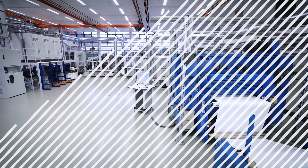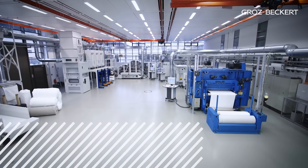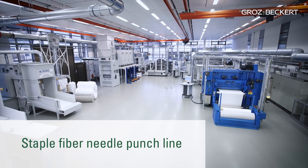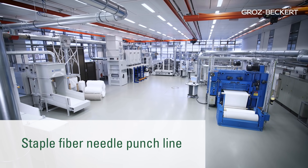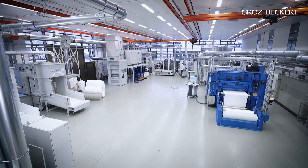From fiber to needle-punched non-woven — the staple fiber needle punch line at Groz-Beckert. New possibilities and new utilization concepts for your success.